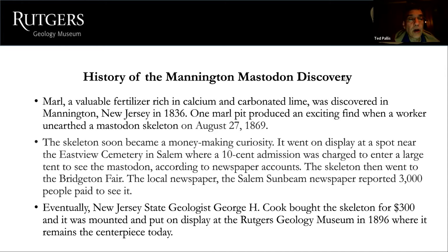Marl was a valuable fertilizer rich in calcium and carbonated lime, found in many places in south Jersey — and that's where the Mannington mastodon was discovered on August 27, 1869. The skeleton became a money-making curiosity: it went on display near Eastview Cemetery in Salem where a 10-cent admission was charged. The Salem Sunbeam newspaper reported 3,000 people paid to see it at the Bridgeton Fair. Eventually, New Jersey State Geologist George H. Cook bought the skeleton for $300, and it was mounted at the Rutgers Geology Museum in 1896.